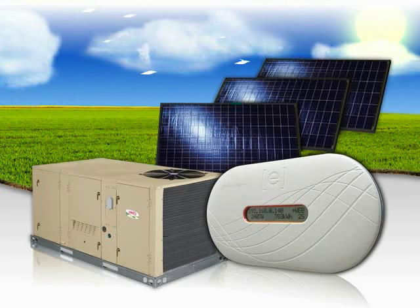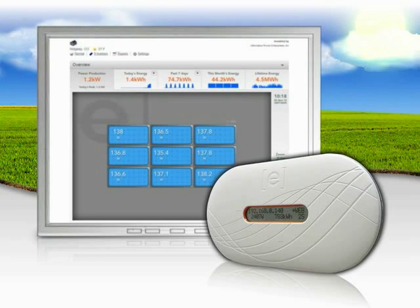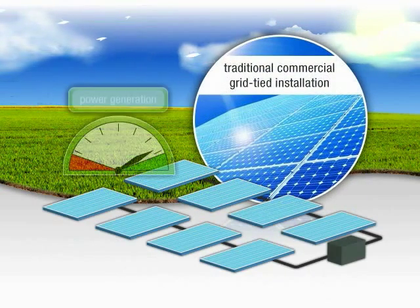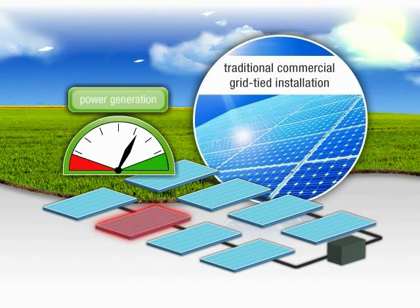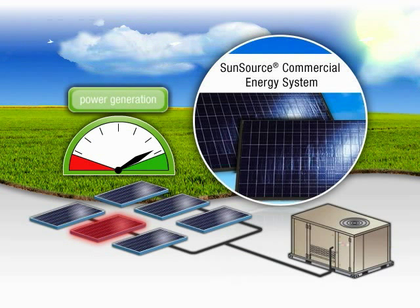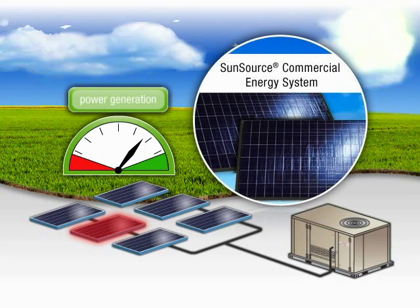The communication module constantly monitors the system and alerts you to any potential issues right away, such as shading or panel failure. While traditional systems risk system shutdown if a single panel fails, the SunSource system allows for system redundancy. If one panel stops working, only that panel's output is affected, not your whole system.